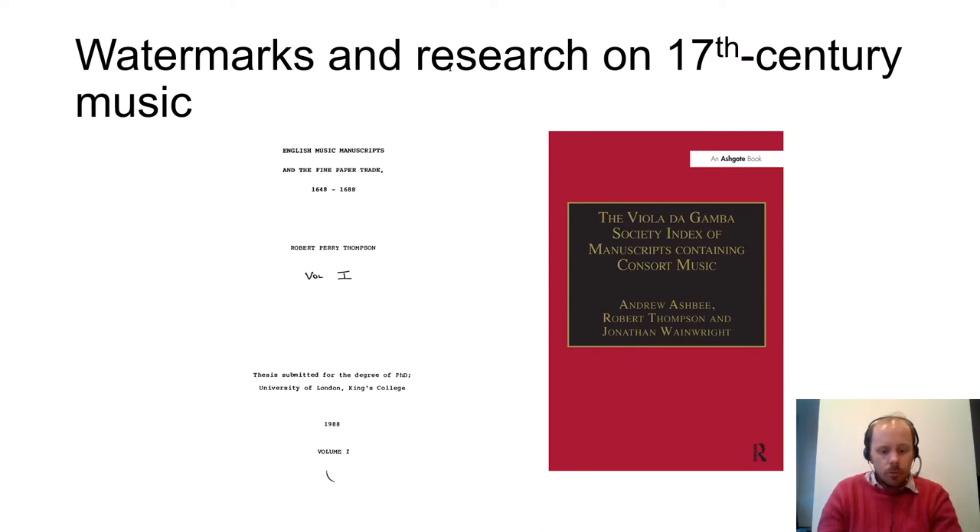By far the most significant model for my work has been that of the English musicologist Robert Thompson, whose 1988 thesis on English music manuscripts and the fine paper trade 1648–1688 explored for the first time the potential of paper research for musicologists working on sources before 1700. Thompson's starting point was the monumental catalogues of watermark designs from the first half of the 20th century, such as Edward Heawood's Watermarks Mainly of the 17th and 18th Centuries published in 1950. The limitations of these catalogues were very apparent to Thompson, as their reproductions do not always give a clear indication of the source of a watermark or its size — crucial factors when attempting to identify similar watermarks.